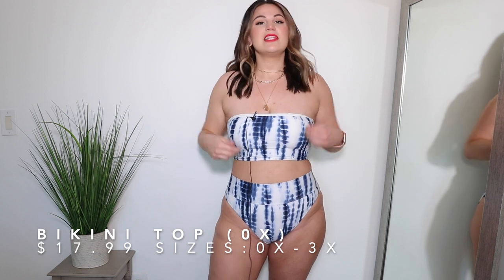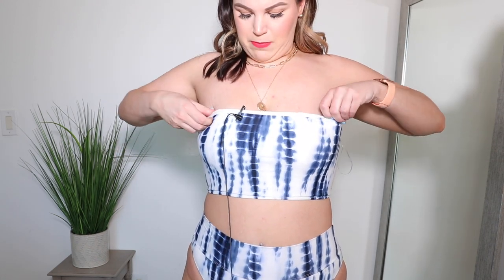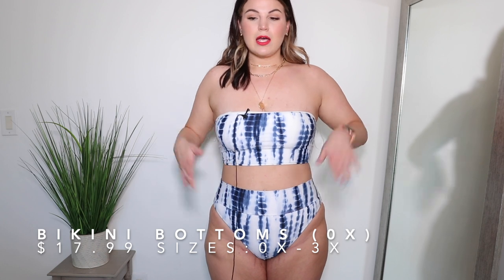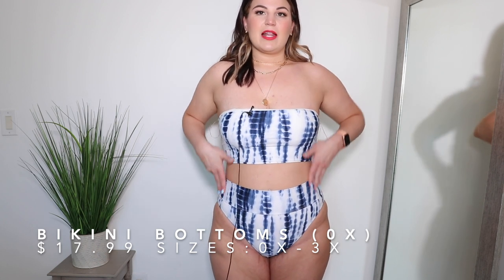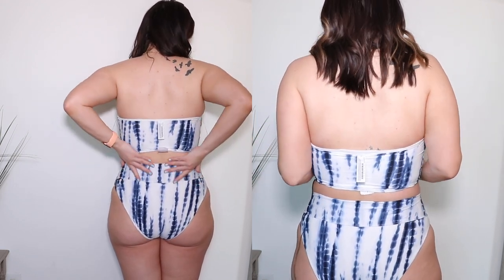I also grabbed one other swimsuit — the pieces are sold separately, both in size 0X. The top is strapless with removable cups. I don't typically prefer strapless, but I like it for avoiding tan lines. I do feel supported, but the white lining keeps rolling down and flipping back up, which I don't love. The bottoms fit higher on the hip, are high-waisted, and are cheeky in the back — but again, not too bad compared to other swim styles I've shared.